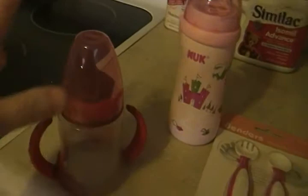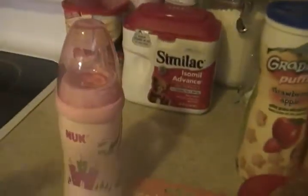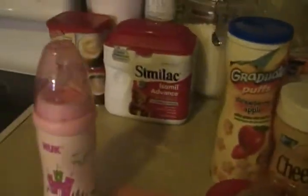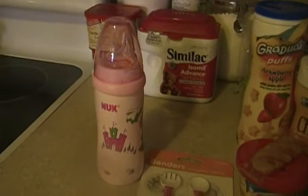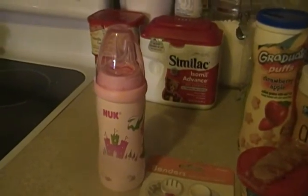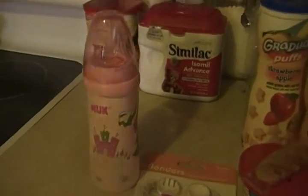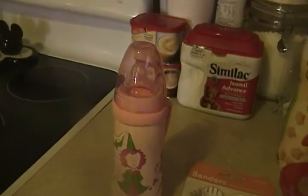We're going to try this cup with her again because I think this is the cup we might use for daycare. We bought this cup yesterday — it's for 12 months plus, so we probably won't introduce it quite yet. It's called the Nuk Active Cup and it has a little clip here that you can put onto a belt or something.